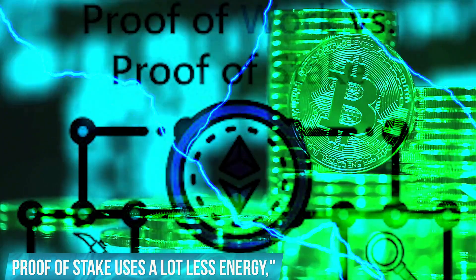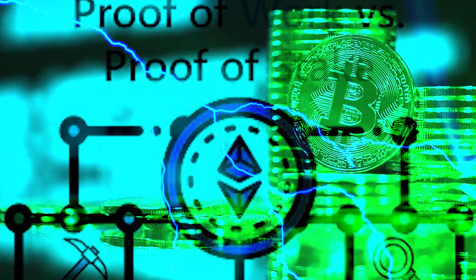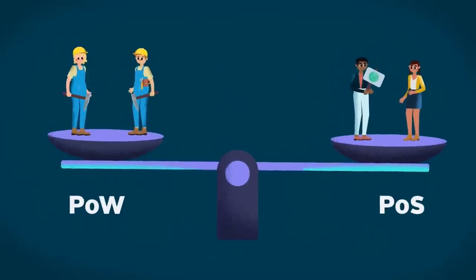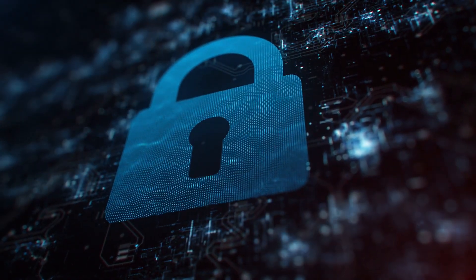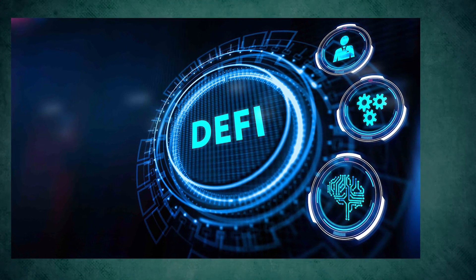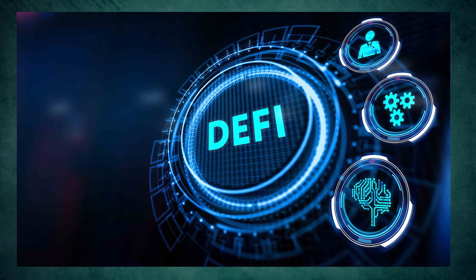Proof of Stake uses a lot less energy. There isn't enough energy in the world to power a decentralized financial ecosystem on the scale that Ethereum and other blockchains want. When using Proof of Stake instead of Proof of Work, it can be hard to keep the security and decentralization that POW provides. For decentralized finance, or DeFi, to work in the long run, the POS model needs to be safe, fast, and able to handle real-time transactions.